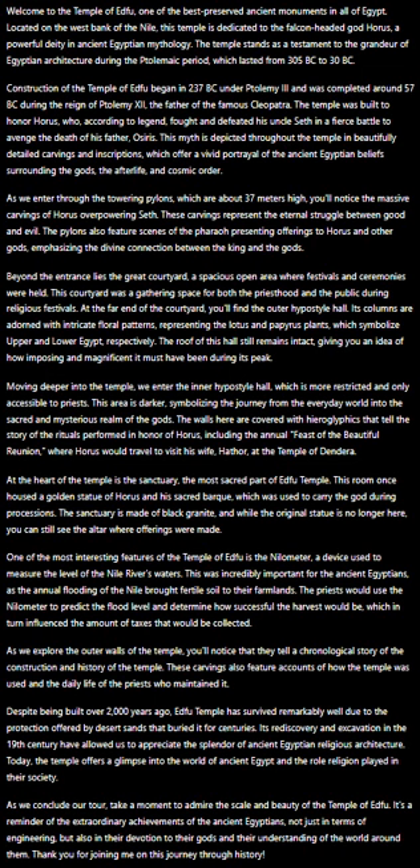The walls here are covered with hieroglyphics that tell the story of the rituals performed in honor of Horus, including the annual Feast of the Beautiful Reunion, where Horus would travel to visit his wife Hathor at the Temple of Dendera.